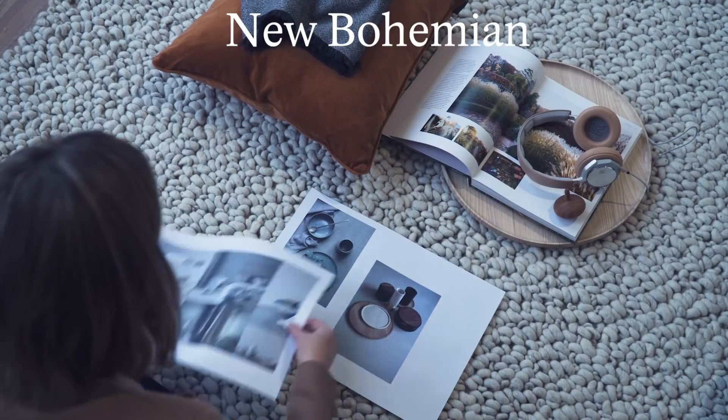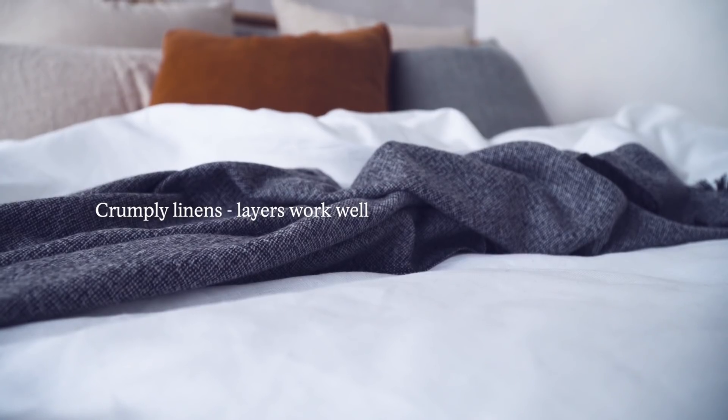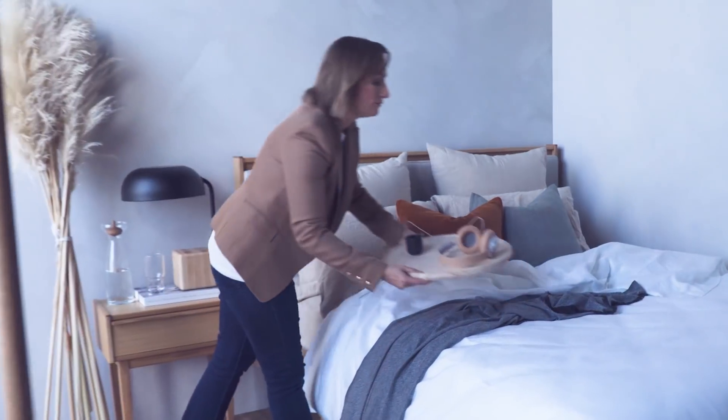Let me show you the new bohemian look for your home. Texture is key. Raw wood sits beside natural fabrics like crumply linens. I also love the fringing and the raw edge details in this look. Dried arrangements like pampas add another layer of texture to the room.